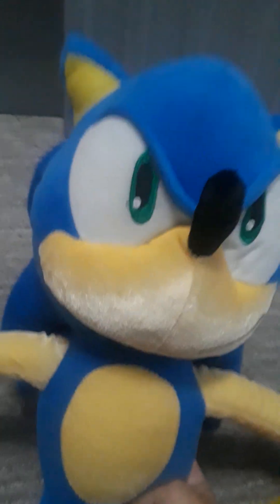First off, we got Target Pillow Sonic. I got this in Walmart about one year ago. This guy is a big fellow. So yeah, Target Pillow Sonic.